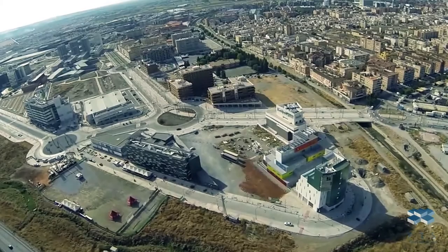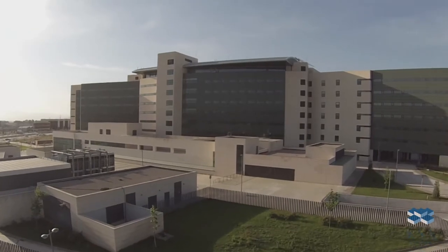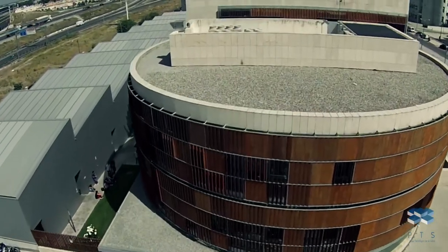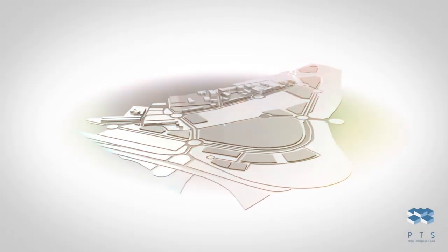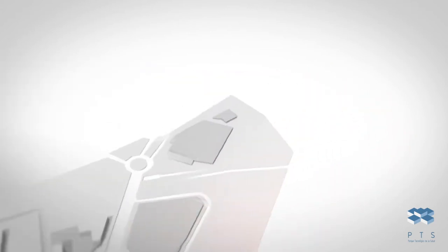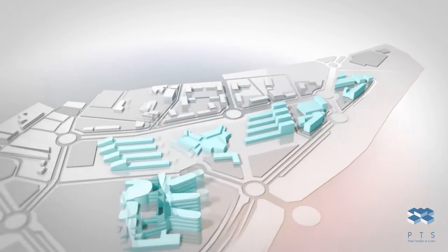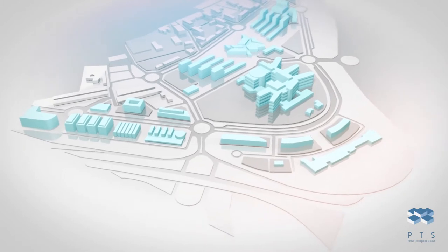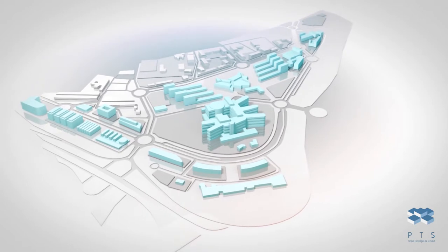The Parque Tecnológico de la Salud is located in the southern part of the metropolitan area of Granada. Let's take a bird's eye view of the huge area that forms the park's grounds, and then go to the map for a short 3D walk through the area. This 625,000 square meter area contains 24 buildings — 13 of which are currently functioning and 11 still being built — forming the four main axes of this technopolis.